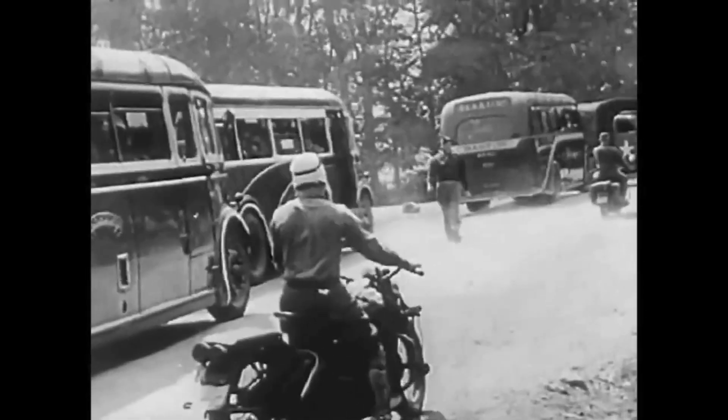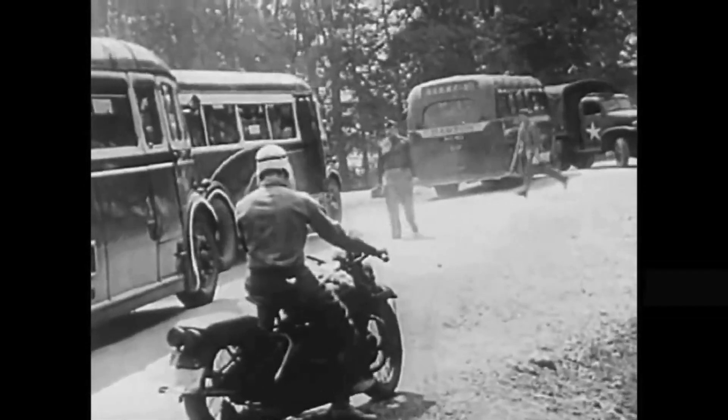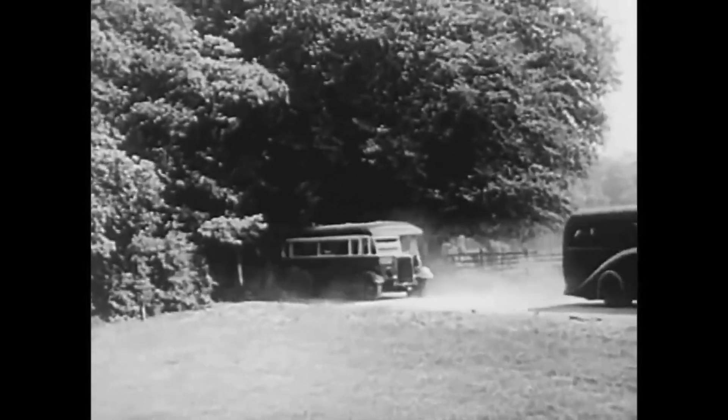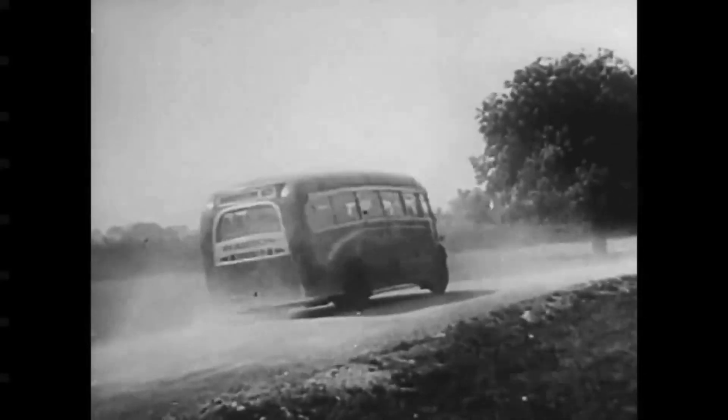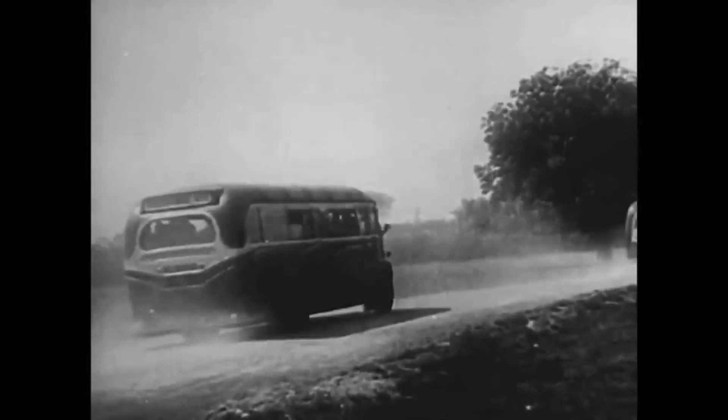Busloads of them. As to how they felt riding into their first real battle — well, we'll let one of them tell you. It was just another ride at first, taking us some ways for another training hop, maybe. After 18 months of training, you get so you don't expect anything else. At least, that's the way we paratroops figured, and I guess the glider guys felt pretty much the same.